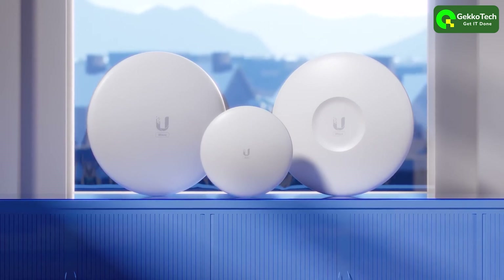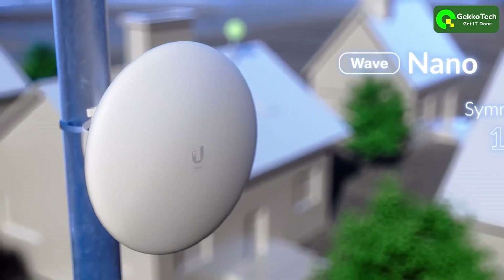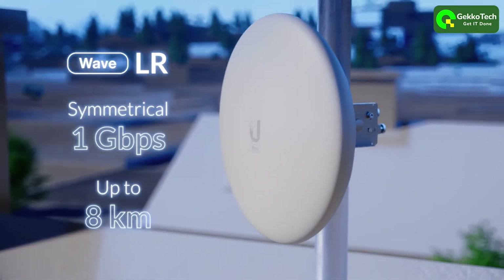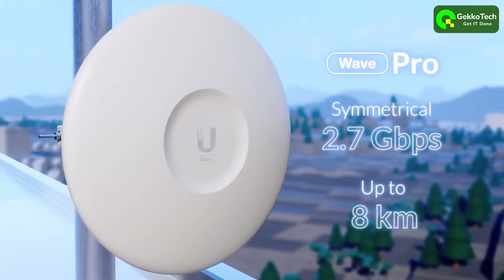WAVE clients consist of three models: Nano, Long Range, and Professional. WAVE Nano was designed for a seamless installation experience. WAVE Long Range offers expanded range, while WAVE Professional provides faster speeds.